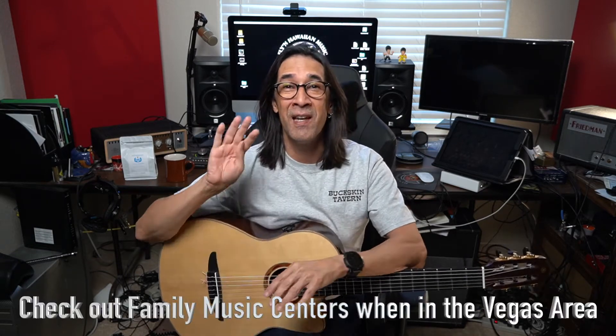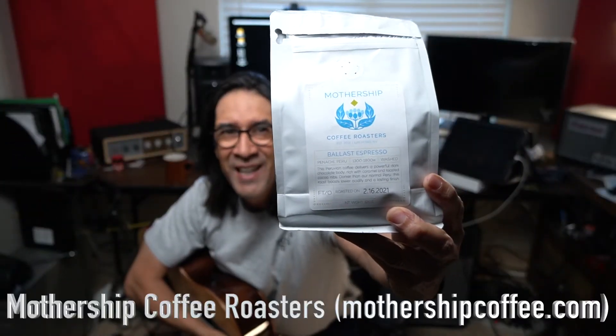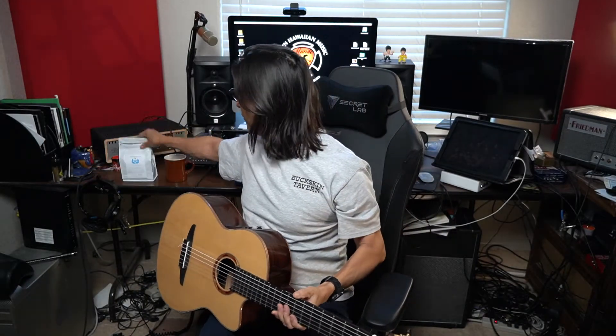Family Music Centers — they have four locations here in Las Vegas, Green Valley, and Henderson, and they're the largest independently owned Nevada music store. I love to support local and small businesses. I always do it with coffee. Speaking of which, next door to them was the Mothership — Mothership Ballast Espresso. Awesome local business here in Vegas. I love them. It was a twofer.